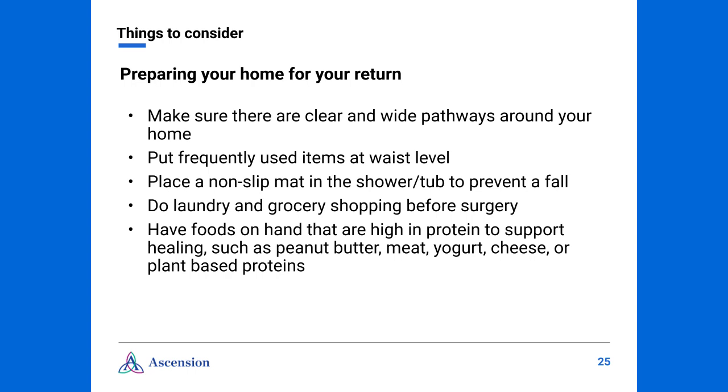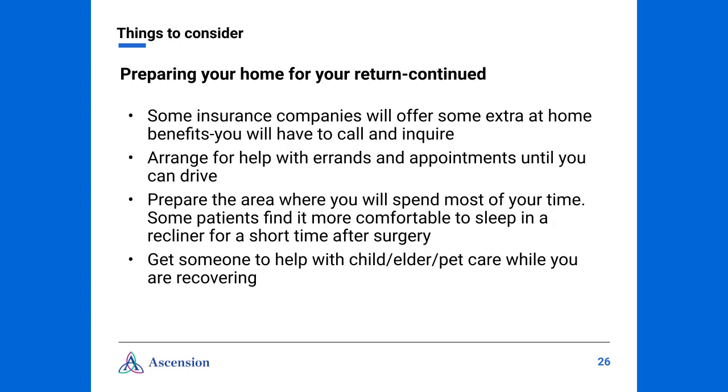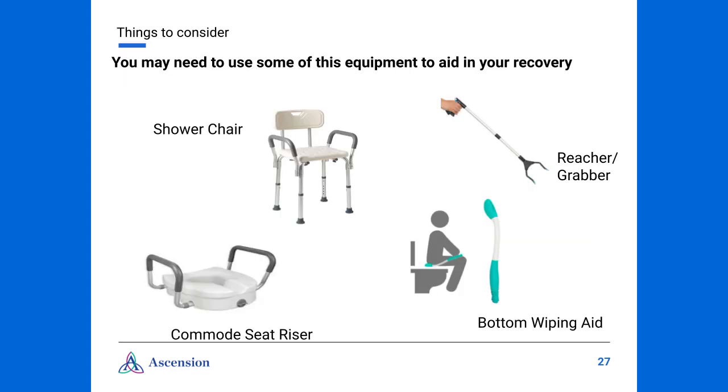After surgery, we want you to be able to focus on your healing. To prepare your home, make sure there are clear and wide pathways to prevent a fall. Put items that you use frequently at waist level. Do the laundry and grocery shopping before your surgery. Place a non-slip mat in the shower or tub to prevent a fall. Be sure that you have foods on hand that are high in protein to support healing. Get help running errands and making it to your appointments until you are again able to drive. Prepare an area where you will spend most of your time — some patients find it more comfortable to sleep in a recliner for a short time after surgery. Get someone to help with any child, elder, or pet care while you are recovering. You may need additional equipment to aid in recovery and to help you maintain your no bending, lifting, or twisting precautions — unfortunately insurance usually doesn't cover these items, but we encourage you to look at them and determine if they would be beneficial.